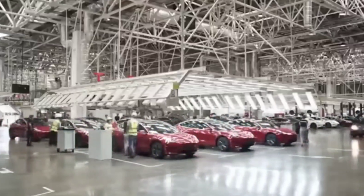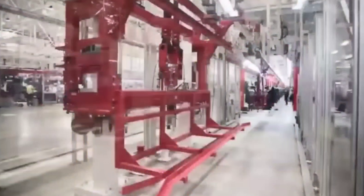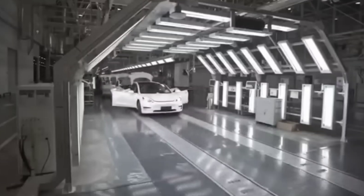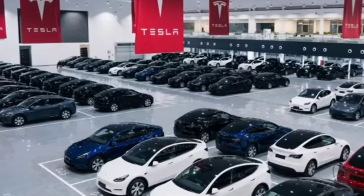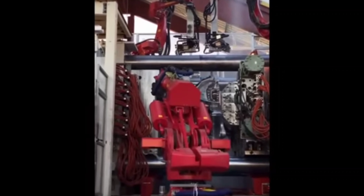Then literally two years later, they made the Model Y, and Sandy Munroe's brain popped — he was astonished. He literally said, I've been working in the car industry for 50 years as an engineer, tearing down cars, seeing how they work, and I've never, and I mean never, seen anyone move at this rate before. His mind was shocked. When he is excited about something it's not very often, but the people that get him excited is Tesla. Tesla is definitely the most innovative company right now in the automotive industry.